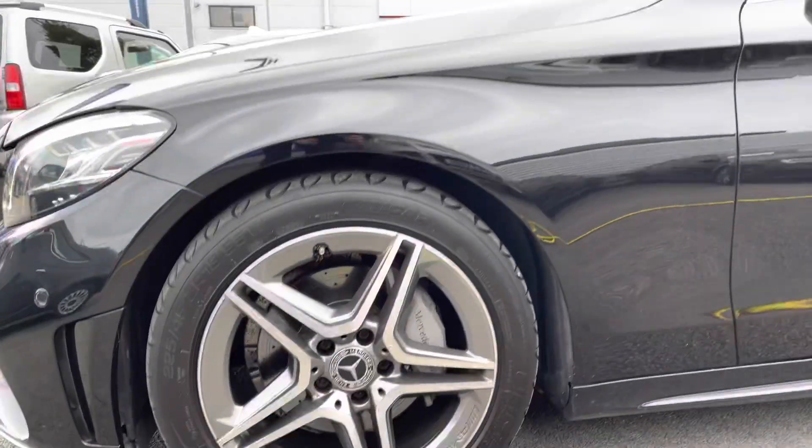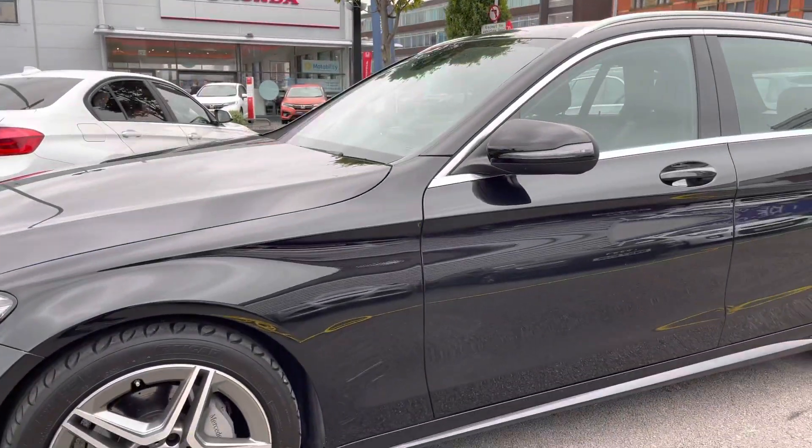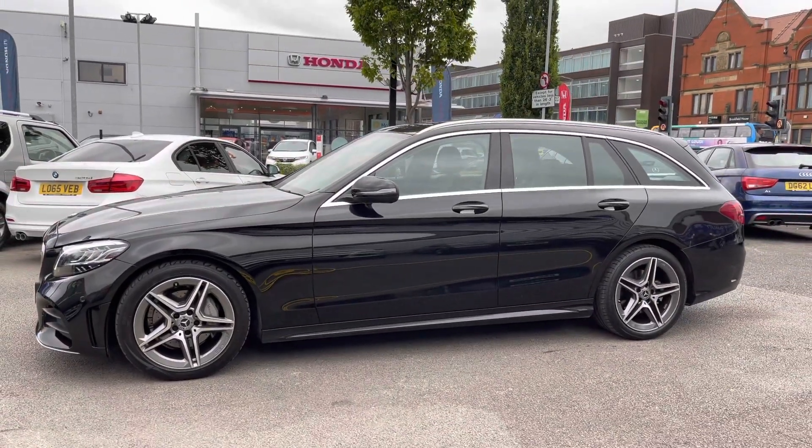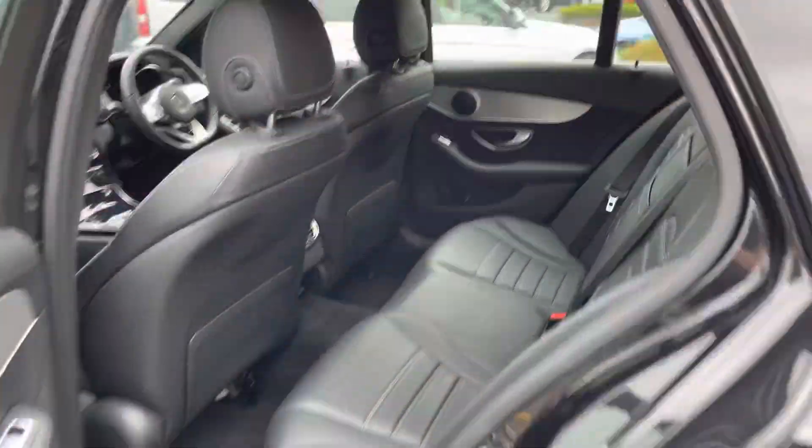Around to the side, you've got your 18-inch Tremolite grey alloy wheels, and you do have your indicator integrated into the door mirror, as well as roof rails up top so you can increase your storage with a roof box.